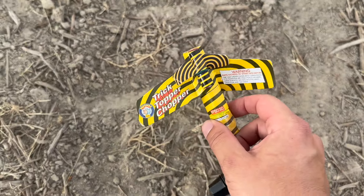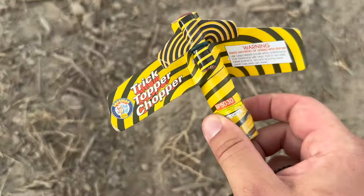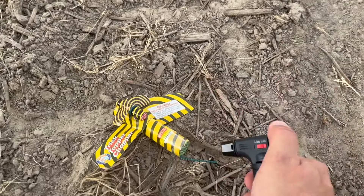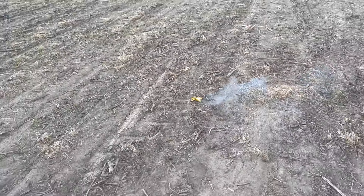We got the Trick Topper Copper — that is a jumble of words — but I've heard these are actually really old, so I'm really curious to see what these do. Here we go with the first one. Let's prop it up here a little bit more. Hopefully it flies a little better than the last one.